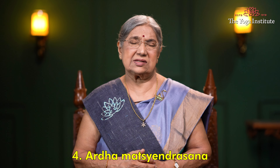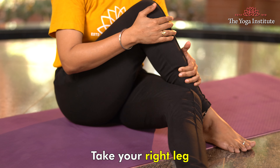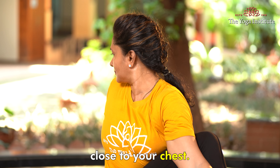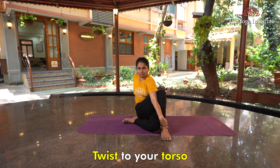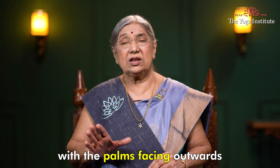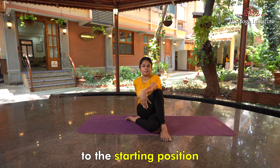Fourth comes Ardha Matsyendrasana. Sit on the floor with both legs extended in front of you. Fold your right leg inwards and press your heel against the perineum. Take your right leg, bending at the knee, crossing across your left thigh. Place your right foot near the outside of the left thigh and bring your right knee close to your chest. Bend the left leg at the knee inwards and place your foot close to your right hip. Twist your torso to the right side. Let your left hand hold your right ankle or toe. Give more twist to your spine and place your right hand across your back with the palm facing outwards. At the same time, turn your head and neck towards your right shoulder. Stay in the posture for a few seconds and then come back to the starting position.